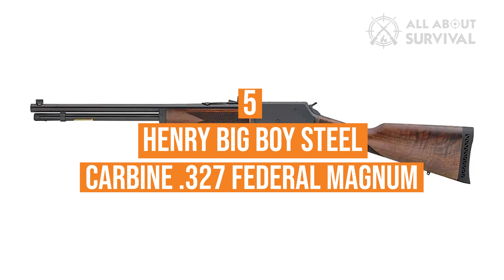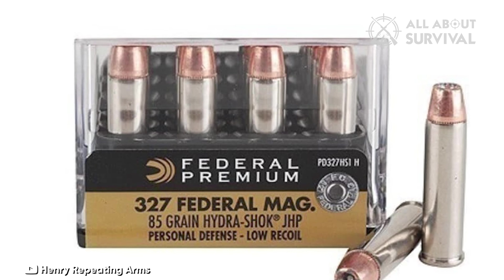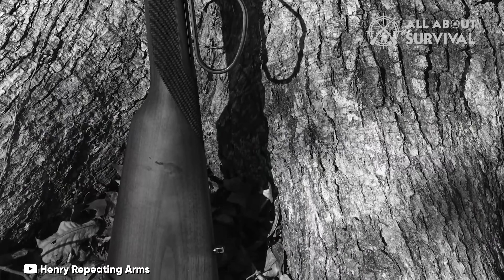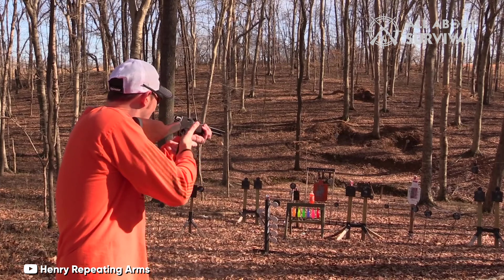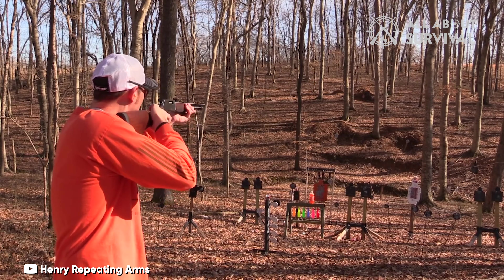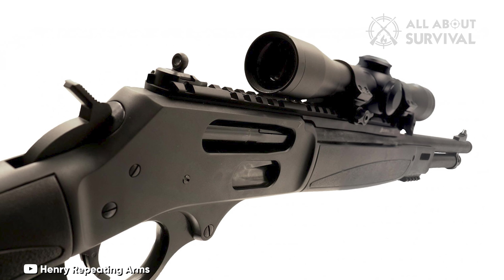Number 5: Henry Big Boy Steel Carbine in 327 Federal Magnum. I've been a fan of the 327 Federal Magnum cartridge since its inception. This is a good-shooting compact carbine that will handle both 327 Federal Magnum and 32 H&R Magnum ammunition. It comes with a leaf rear sight with a ladder and a brass beaded front. I installed an XS Sight's fully adjustable aperture rear sight, which required a new front sight — a tall one at that. If you install XS Sights on your Henry Big Boy Steel, the front sight will need to be around .65 inches tall.